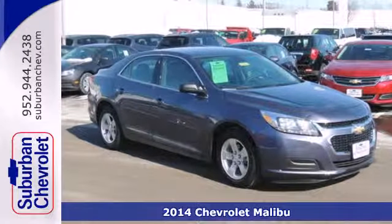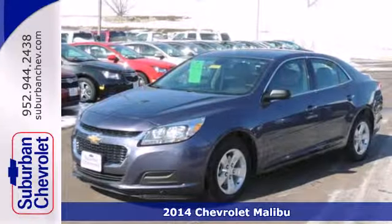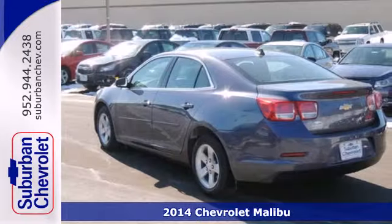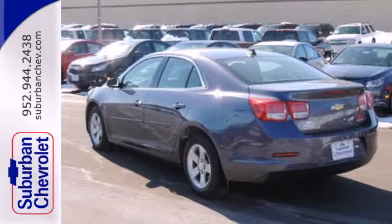Here's a 2014 Chevrolet Malibu. It has a spacious interior with impressive legroom, plus it's efficient, achieving an EPA-estimated 36 highway mpg.